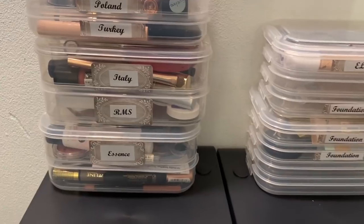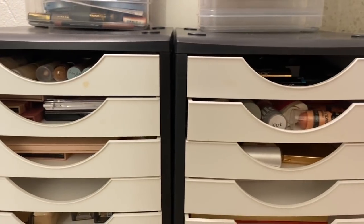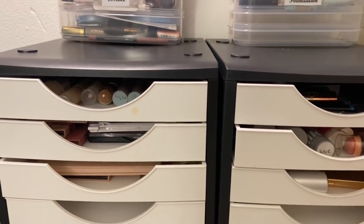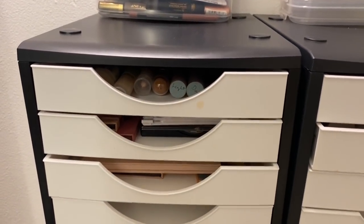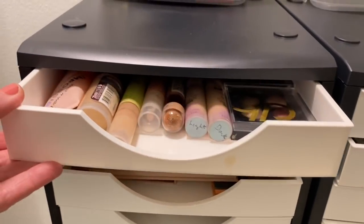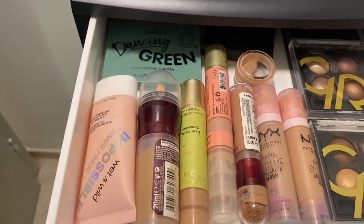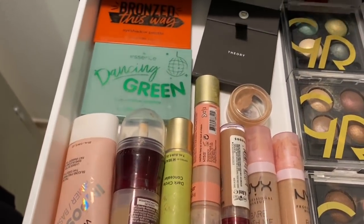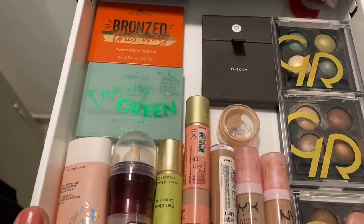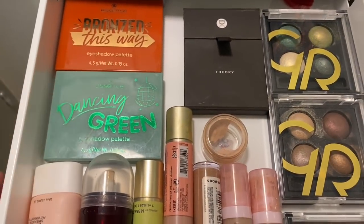I recently put all my makeup into these kinds of drawers and it's turned out to be the most amazing benefit for finding things. I'm going to open the drawers one at a time and go through everything. This is the first drawer on the left - concealers and some eyeshadows. I've got my Essence eyeshadow palette.